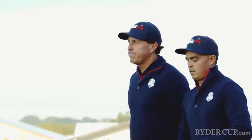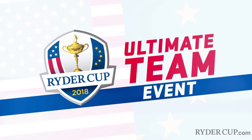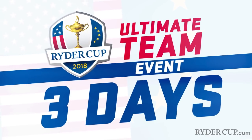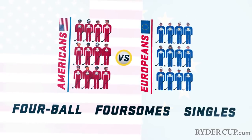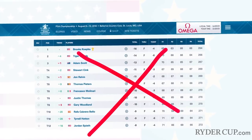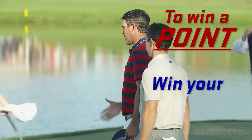Here's where things get confusing, though. How do you win? Let's try and make it simple. The Ryder Cup is the ultimate team event that takes place over three days — 12 Americans versus 12 Europeans competing in three different types of match play. Forget the traditional golf scoring. The Ryder Cup is all about points. To win a point, you have to win your match.